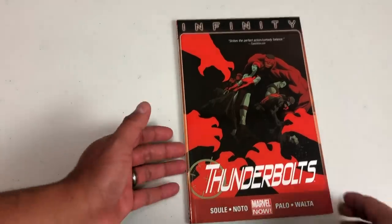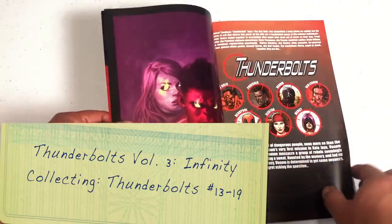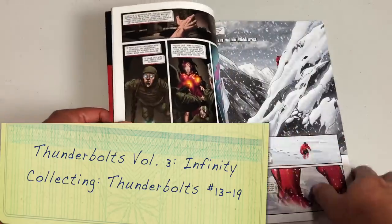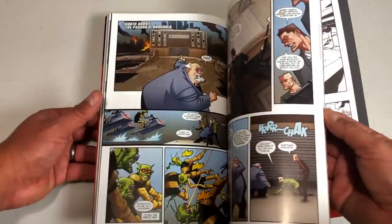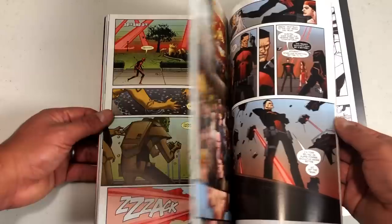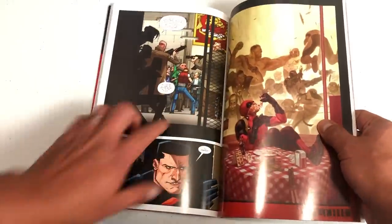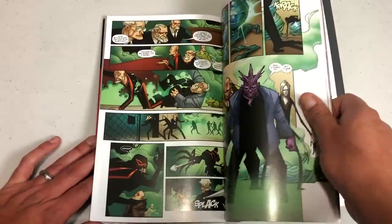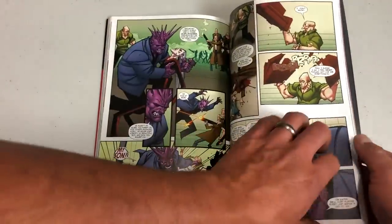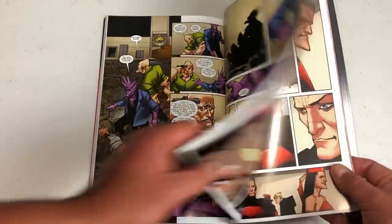We have an Infinity tie-in with Volume 3, with Phil Noto doing the artwork and Charles Soule writing the main storyline. I think this would have been so much better if they had just let Charles Soule start writing it from the beginning and pick his own characters. It's not dialogue-heavy — I do remember that.